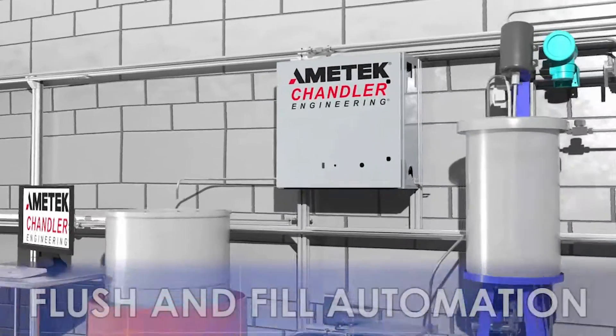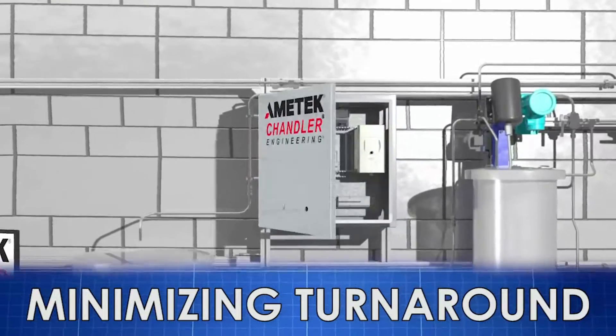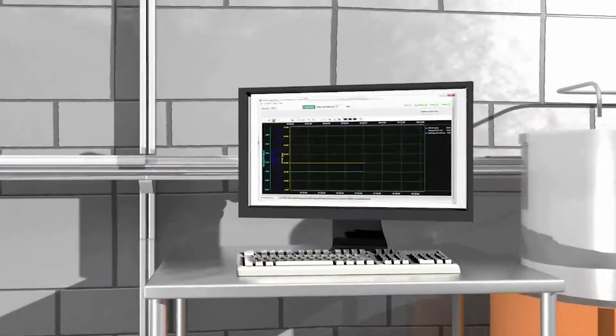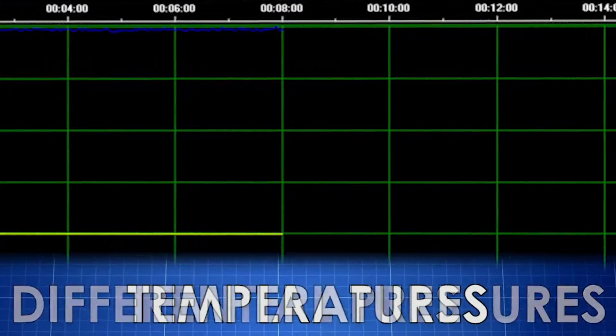You can incorporate the flush and fill automation for easy cleanup while minimizing turnaround time between tests. Display of results is customized and can include all important variables including flow rates, pressures, differential pressures, and temperatures.